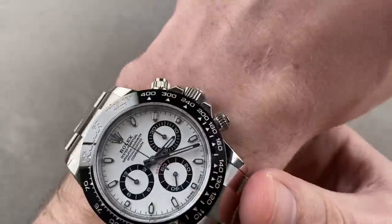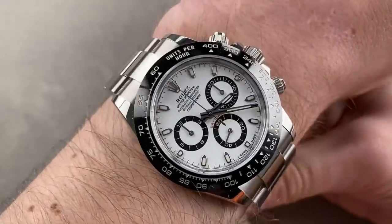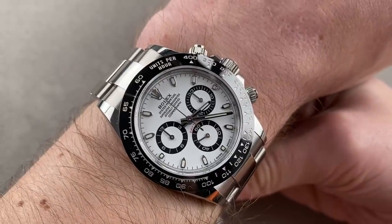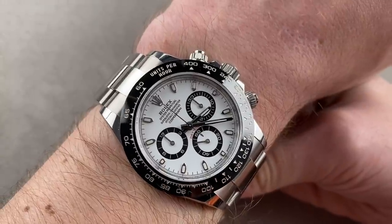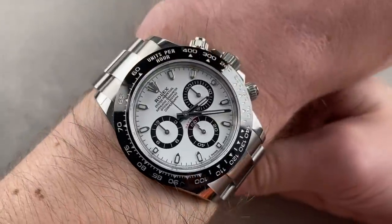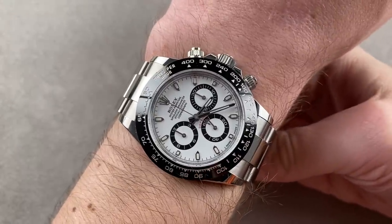First launched in 1963 as the Rolex Le Mans, later that year the watch would be remarketed as the Cosmograph Daytona. In 1988 it would gain uniform chronometer certification, a sapphire crystal, and of course automatic winding. It was, in fact, powered by the Zenith El Primero from 1988 through 1999 — so there was a little bit of a family feud going on here. The watch is an original in design and style and beautifully sized.